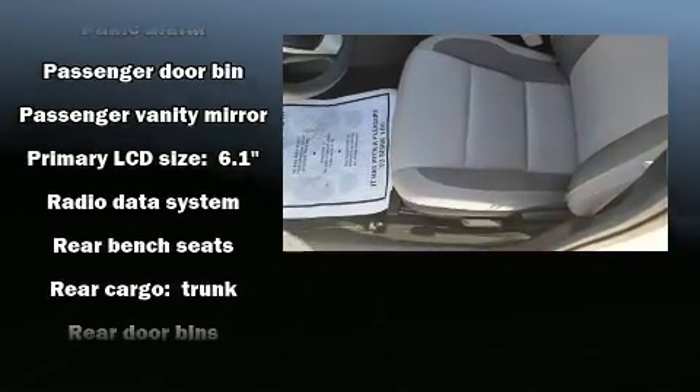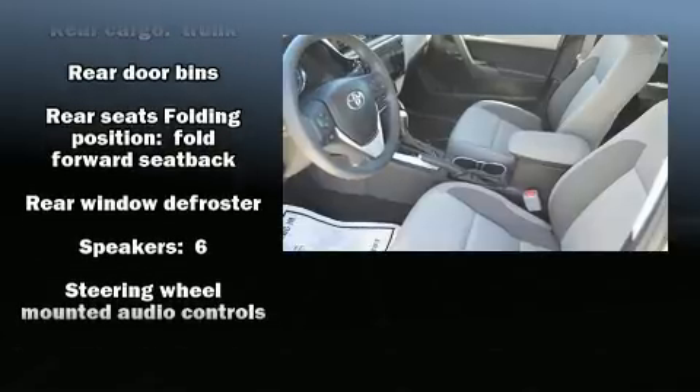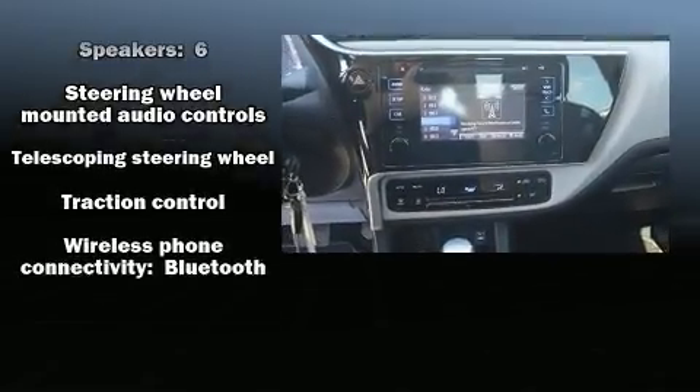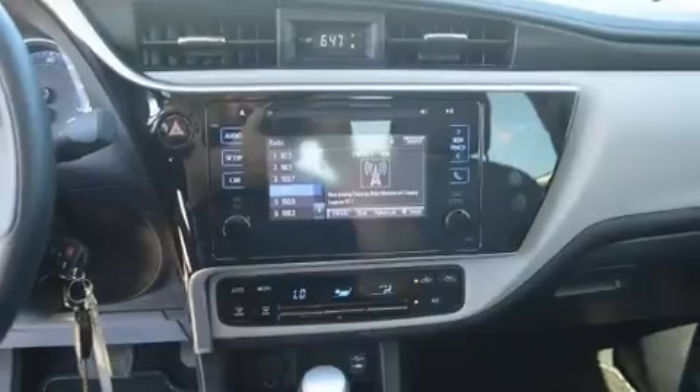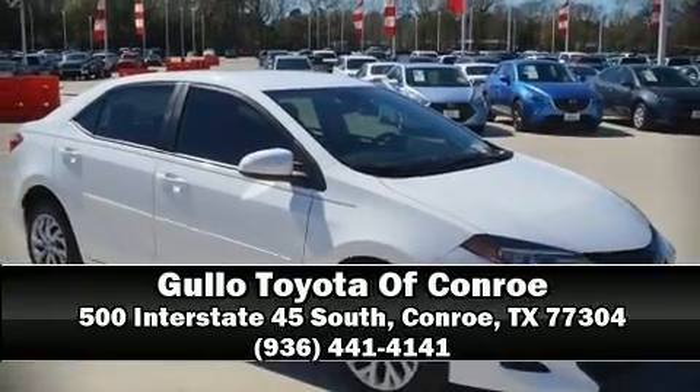A Carfax History Report provides you peace of mind by detailing information related to past owners and service records. We'd also be happy to help you arrange financing for your vehicle. Please don't hesitate to give us a call. Thank you.